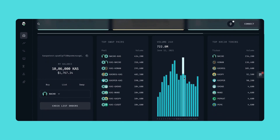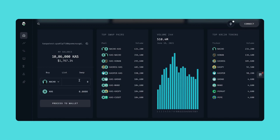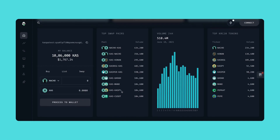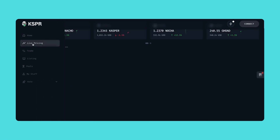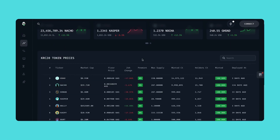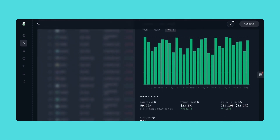We're also introducing a front-end interface that lets you create swap pairs against CASPA directly within the app. The marketplace will remain accessible online, allowing you to view and manage your orders through the KSPR wallet seamlessly. This app will also provide insights across all tokens, featuring a dashboard with a full view of the ecosystem.